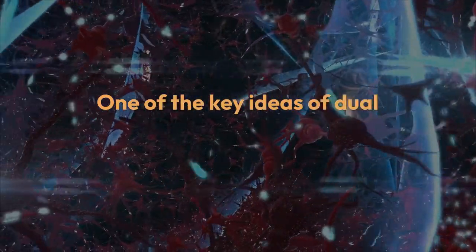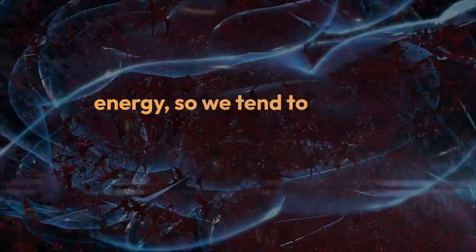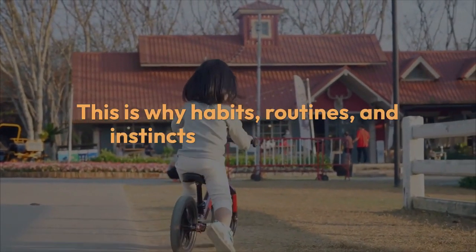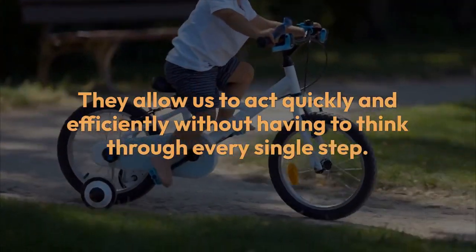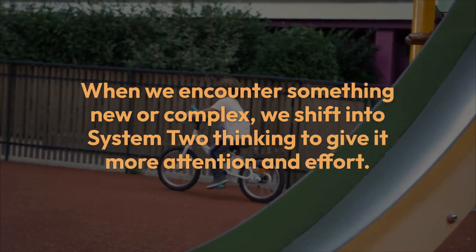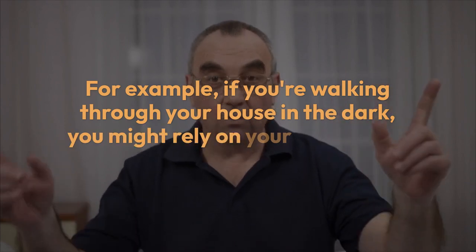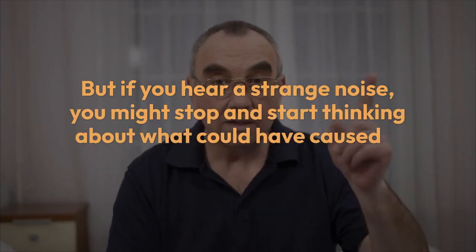One of the key ideas of dual process theories is that our brains are wired to conserve mental energy, so we tend to rely on System One whenever possible. This is why habits, routines, and instincts are so powerful — they allow us to act quickly and efficiently without having to think through every single step. However, when we encounter something new or complex, we shift into System Two thinking. For example, if you're walking through your house in the dark, you might rely on your memory of where things are — System One — but if you hear a strange noise, you might stop and think about what could have caused it — System Two.